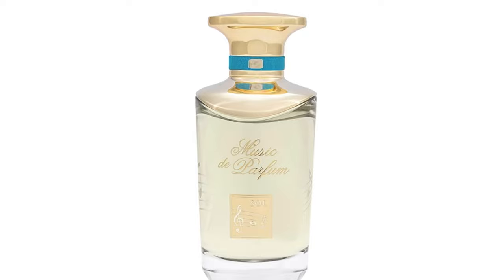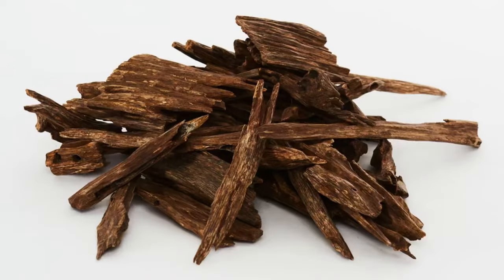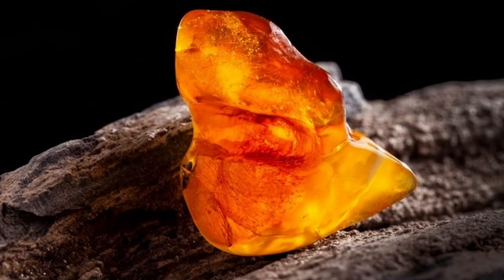The last fragrance and the one that stole my heart is Soul from Musc de Parfum. They have a collection named after musical notes — do, re, mi, fa, sol, la, si — and I want all of them. Soul's notes are agarwood, jasmine, rose, patchouli, sandalwood, amber, musk, and vanilla. When I saw agarwood and patchouli I was nervous, but I don't just like it — I adore it.